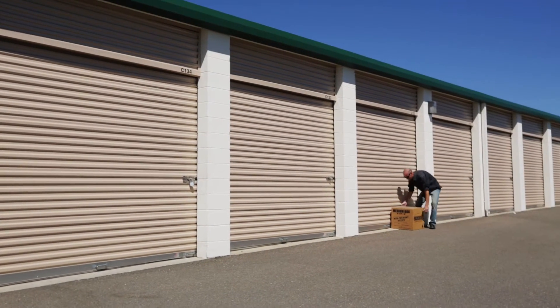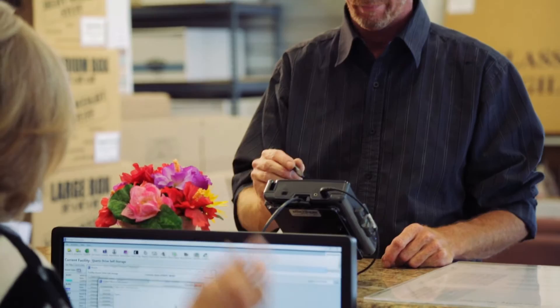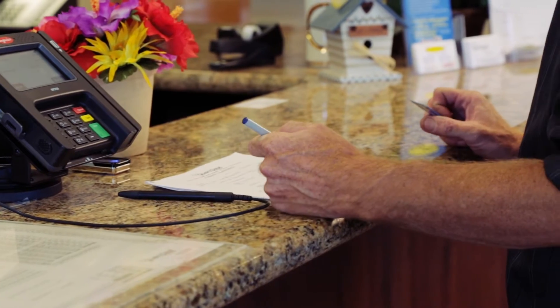Self-storage facilities rely on recurring payments. Here at Quartz Drive Self Storage, we have about 400 to 500 credit cards on file in Storage Commander. My customers choose to pay automatically because their lives are crazy — they don't have time to remember every bill they have. By putting it on automatic, they don't have to worry about it.